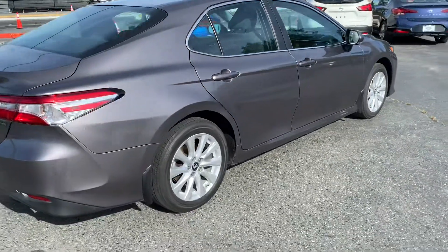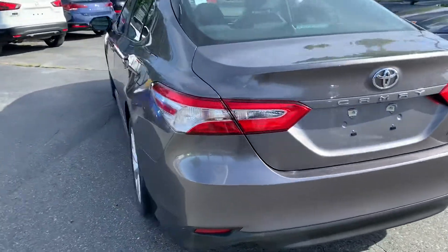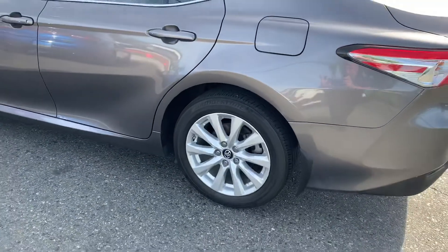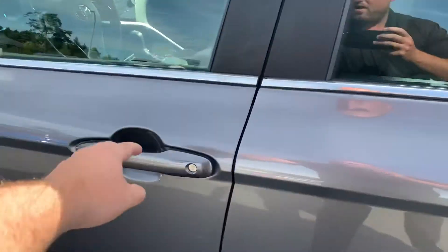We've had it for about two weeks now, and gorgeous color as well. As mentioned, 70% left on the brakes — seven mils all the way around — and 70% on the tires as well.